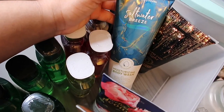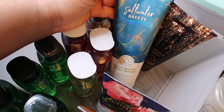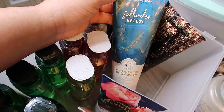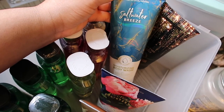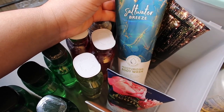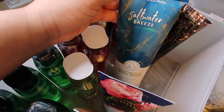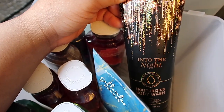Here is Saltwater Breeze. If you watch Tina Marie, this is one of her favorites, and she got me hooked on it. At first I skipped it, but after she kept raving about it I had to try it. This moisturizing body wash is very unisex — very sea breezy, linen-clean, beachy, and saltwater smelling. I think it's clean enough to be an everyday fragrance.